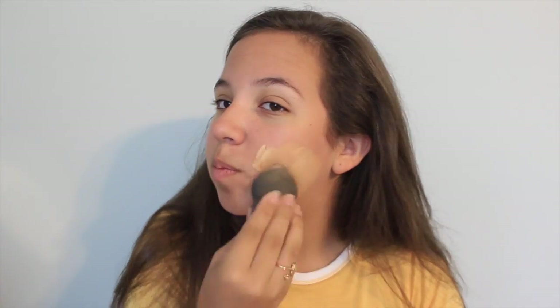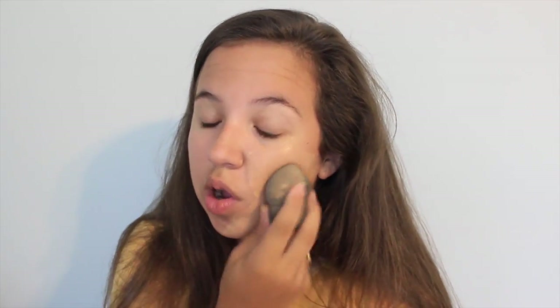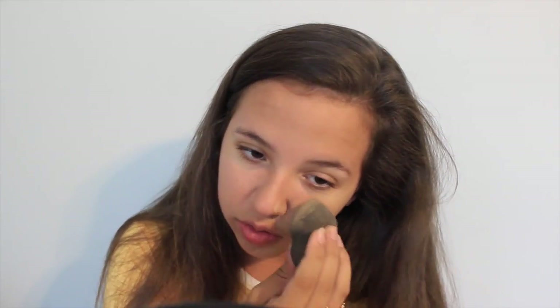Just gonna put this on my face with a beauty blender — I mixed it on the back of my hand if you didn't see that. Why does it look paler? I always look in the viewfinder and people are like, can you look at the camera? The camera always makes it lighter too and I think that might be why, or maybe I'm just an idiot.